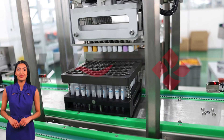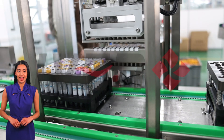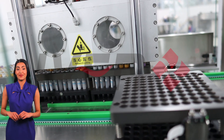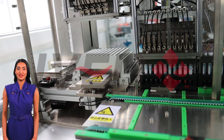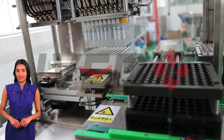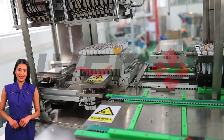Plastic blood collection tubes enter the capping area through a conveyor belt, which is equipped with an automatic cap-plugging system. In the blood collection tube assembly line, the automatic cap-plugging station is a key link. This station is designed to efficiently and accurately attach the cap-plugs to the blood collection tubes, ensuring product quality and increasing production efficiency.